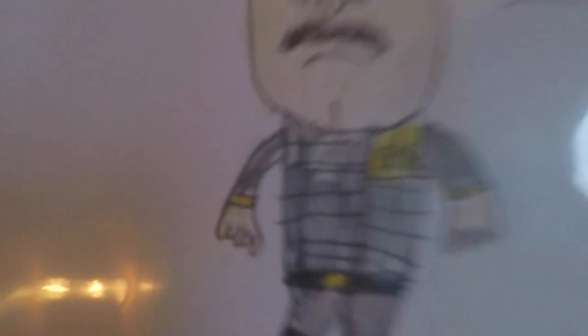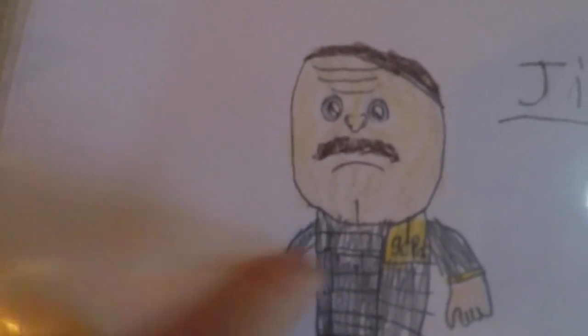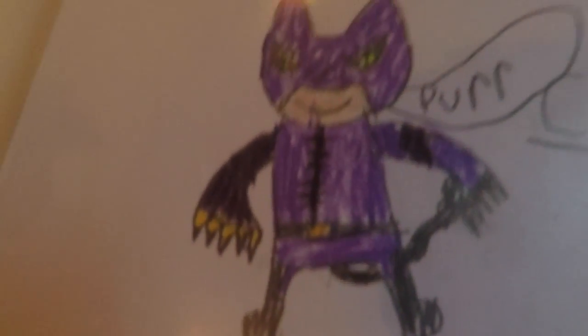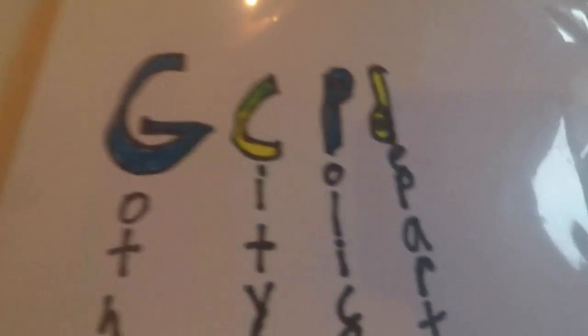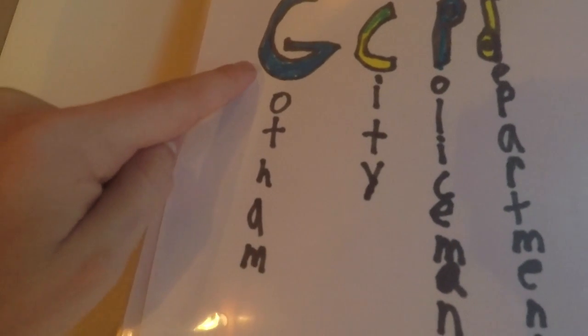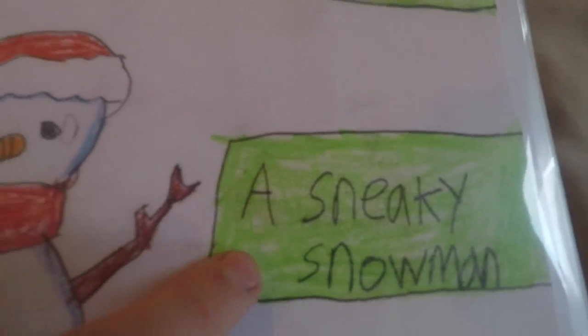And then this is Jim Gordon with the FBI or something suit — like the bulletproof suit. And this is Catwoman Purr. This is Ace — Ace Chemicals, Birth of the Joker, GCPD — it stands for Gotham City Policeman Department — and Fortnite, a Sneaky Snowman.